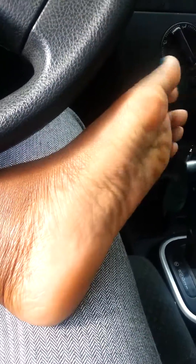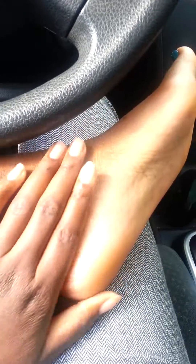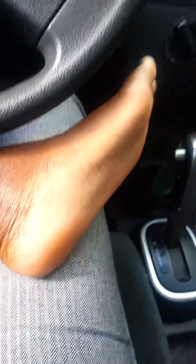Hey you guys, this is me with my feet. I just want to give you guys a journey of what I've been doing. Somebody sent me a thing that says, does lotion on your feet really work? So what I did — and yes I'm sitting in my car because I'm on break — I wanted to show you guys.